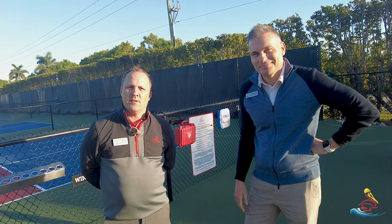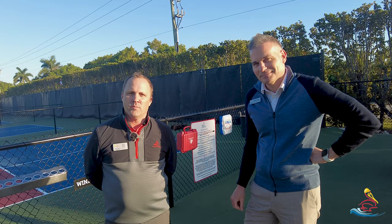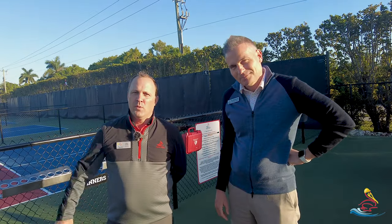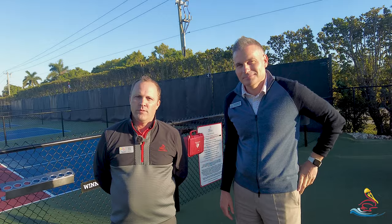Today is Safety Saturday and obviously this is a new area and it's great to have our beautiful South Pickleball Courts in action. This is a new space for us. Obviously we had them in temporary form way back when but now they're permanent and obviously a lot of use.